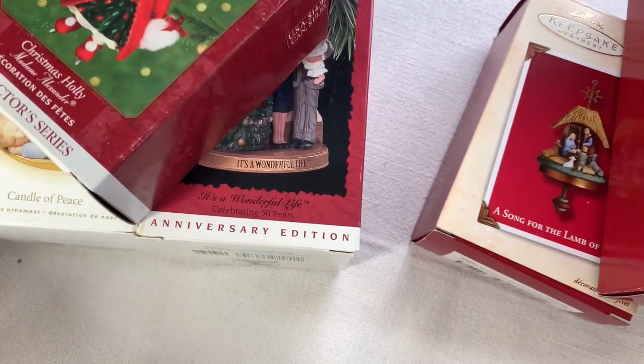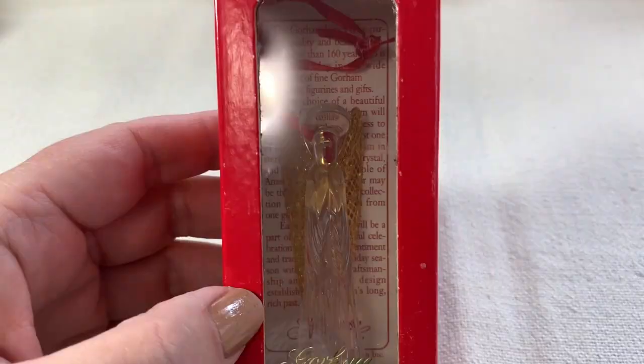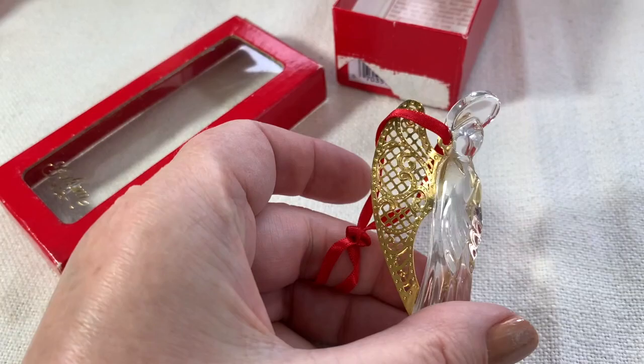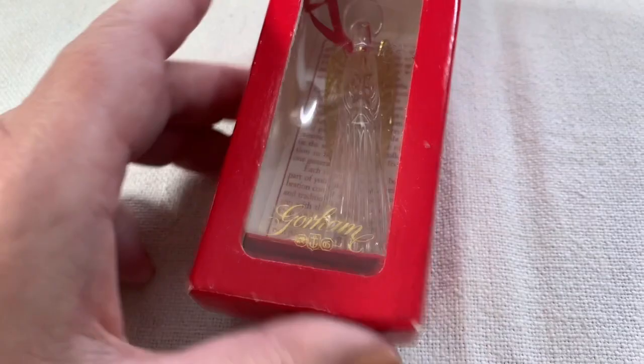I'm hoping to make $80 off of these, which more than pays for the ornaments I'm going to be keeping. Two more moneymakers — I hope. This is a beautiful Gorham Angel. This is glass with gold-plated wings. This is actually gorgeous, and it's also in the original box. So I bought that one to sell too.